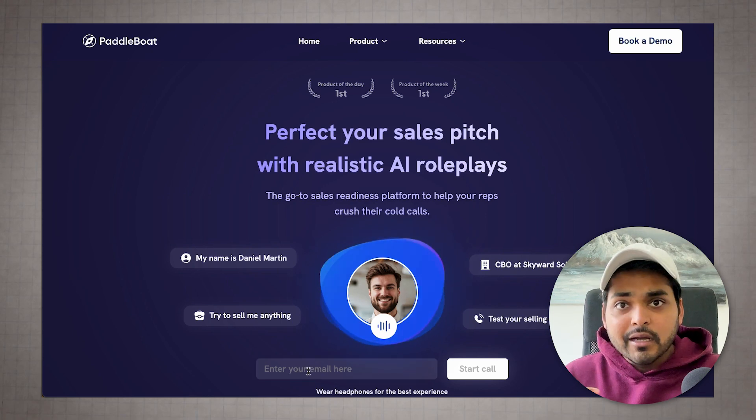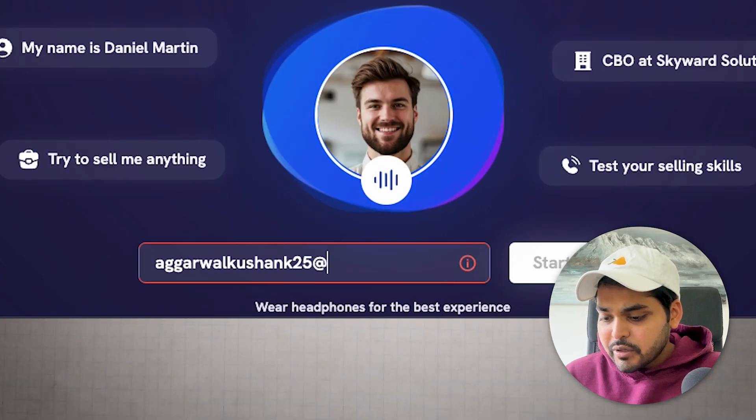The first tool is called Padboat.com. It is basically your AI sales coach. This tool is going to role-play as a customer, and your goal is to try to sell to it. All you have to do is enter your email — kind of like the Jordan Belfort 'sell me a pen' thing. You can sell anything.